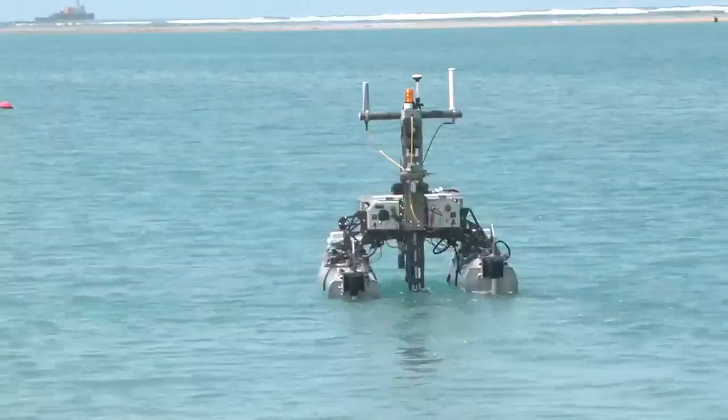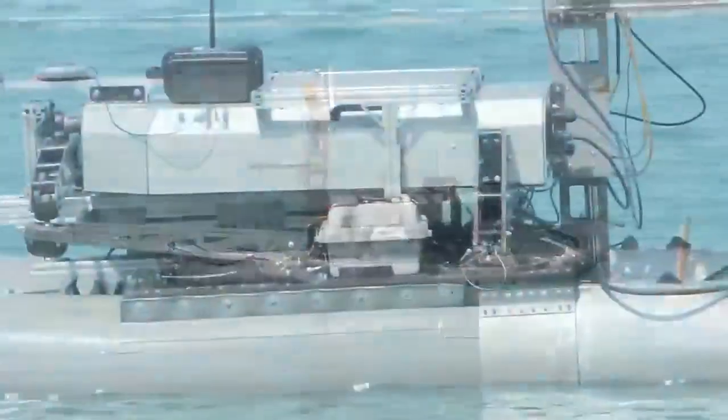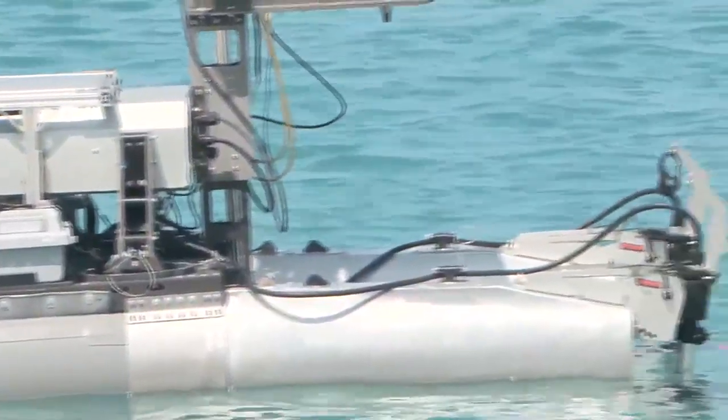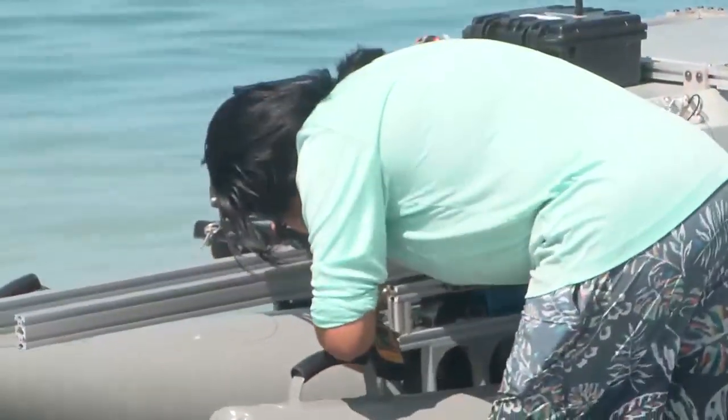Out here on the water, we have an uncrewed surface vessel, which is a platform onto which we can set up sensors that can monitor things in the water. Some of the gadgets tested will be mounted onto the robot before they're sent out to sea.